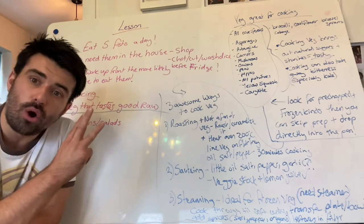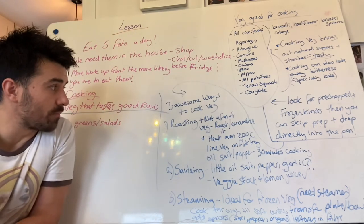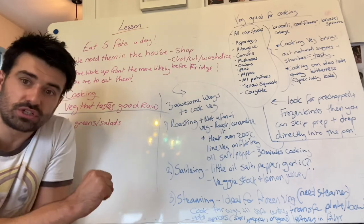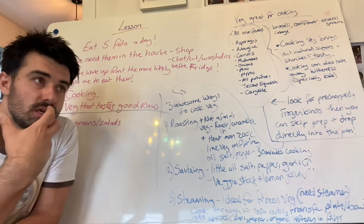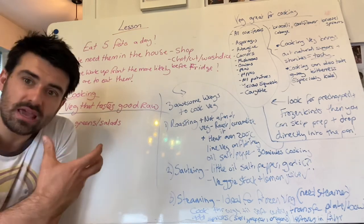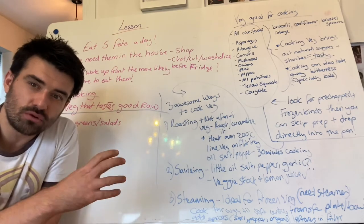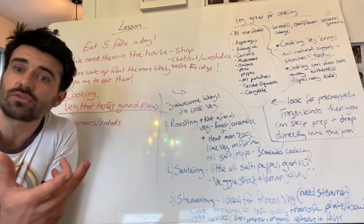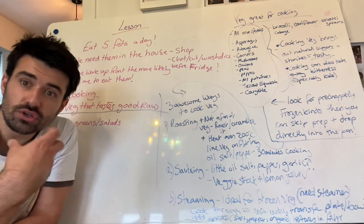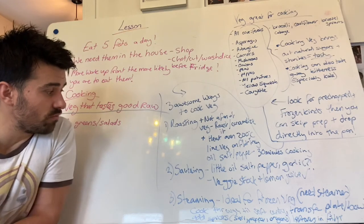So here are three awesome ways to cook vegetables. First: roasting. If you're not a fan of vegetables, roasting and caramelizing is going to give you unbelievable flavor. Be generous with the salt and pepper, stir them through, get them cooked through. If you think about your roasted vegetables at Christmas dinner — how nice does that taste? You can do that year round. Just get your vegetables in and give them a roasting.